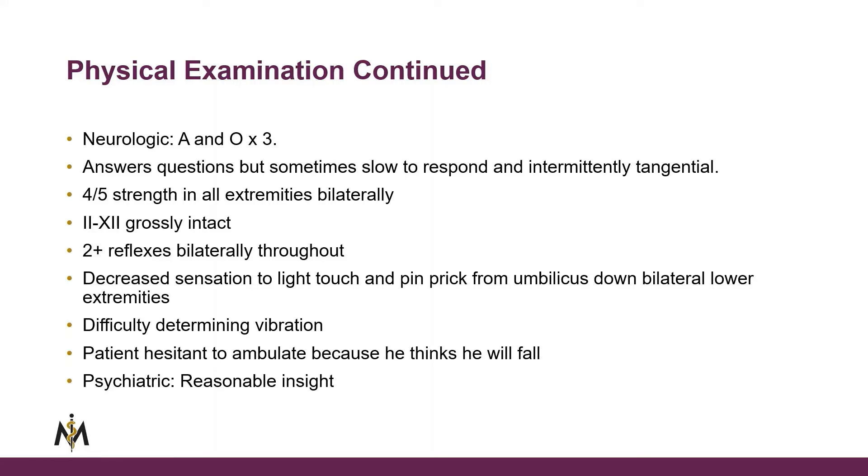He had decreased strength in all extremities bilaterally, about four out of five. Cranial nerves 2 to 12 were intact. Reflexes were present and symmetric, two plus bilaterally. He had decreased sensation to light touch and pinprick from his umbilicus down bilaterally to the lower extremities. He had difficulty determining vibration, was hesitant to ambulate due to fear of falling, and had reasonable insight into what was going on.